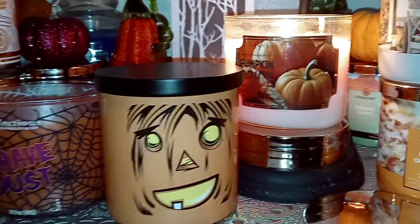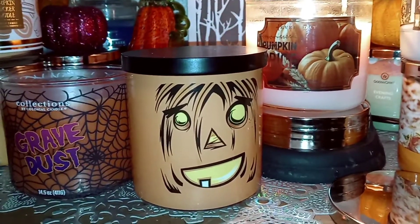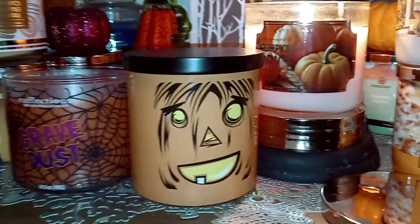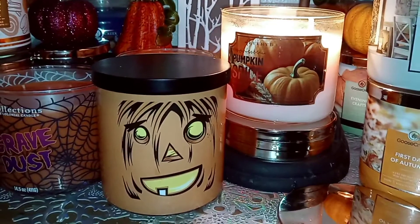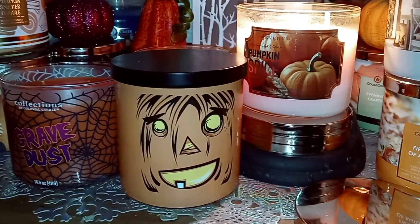Anyway, these are three really nice fall Halloween-y pumpkin-type candles, and they're pretty good. They all kind of have a different scent type. My favorite is probably the Pumpkin Spice when it comes to scent, and then I like the Monster Pumpkin with the little pumpkin face label.